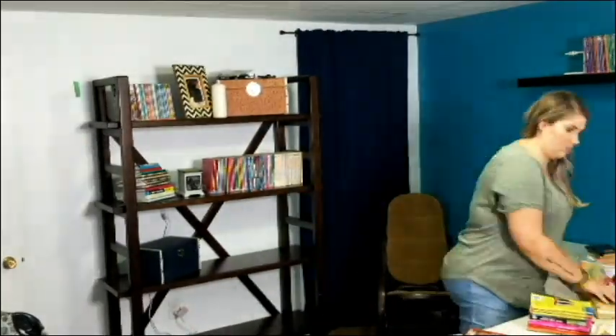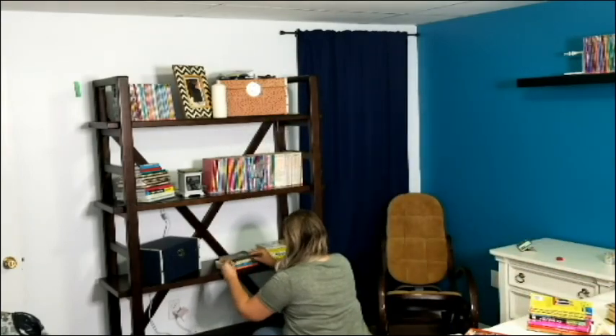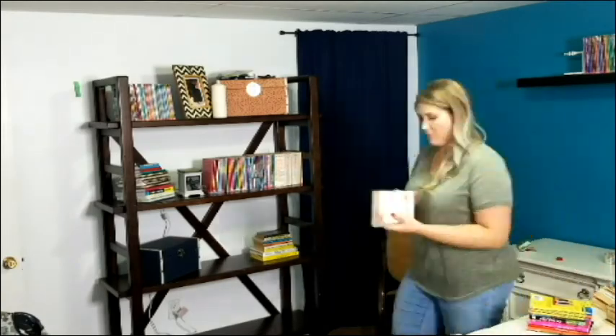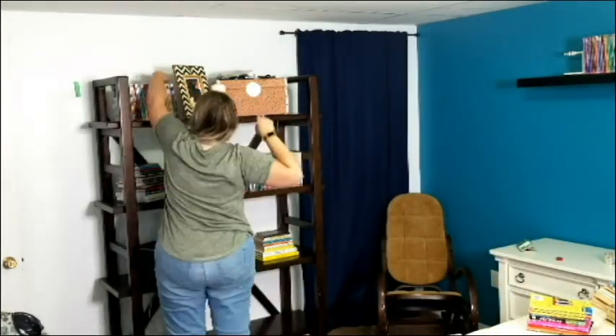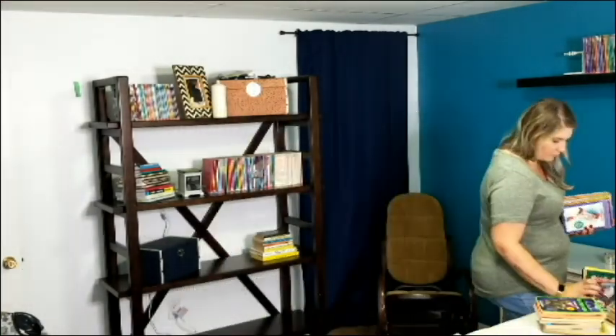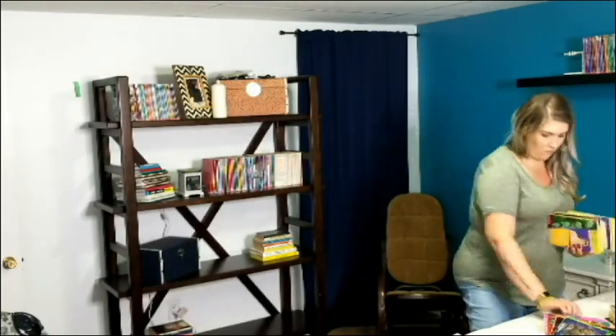One thing I will say is figuring out where you want to arrange books is definitely a time-consuming project. As you guys can see, it took me forever to figure out how I wanted all these books. They're all part of series, so I had to arrange them in the proper order. It was just a big pain in the butt, but in the end I absolutely loved the way it turned out and I liked how I had them all organized as well.